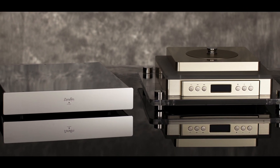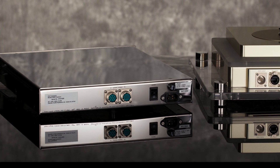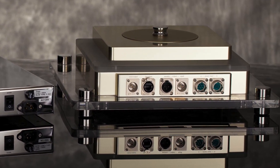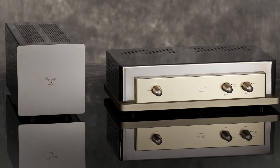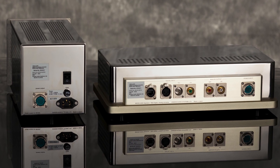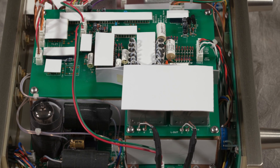Zandon's CD transport sets new standards on what is possible for 16-bit Redbook audio, completely rejecting the latest 24-bit or DSD high-resolution formats. Zandon's digital-to-analog converter uses a Philips 16-bit DAC chip that hasn't been produced since 1990, chosen purely for its sonics.